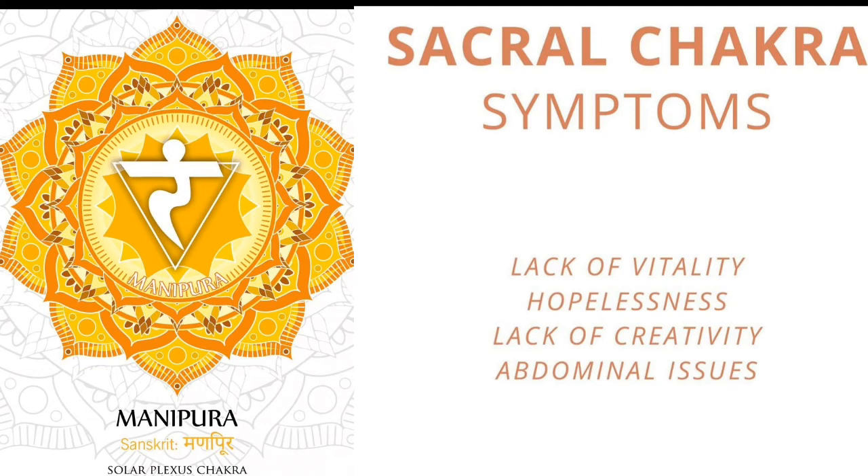Solar plexus chakra, also called Manipura chakra. If this chakra is out of balance, you feel insecure, frustrated, and afraid of being rejected. It is associated with all of your thoughts and feelings about yourself — it is about your relationship with yourself. Symptoms include: digestive issues and abdominal pain, low self-esteem, over-inflated ego, inability to commit, and inability to follow through with goals. If you are experiencing any of these symptoms, you may have an imbalance in the solar plexus chakra.